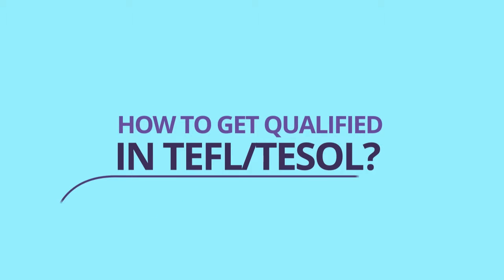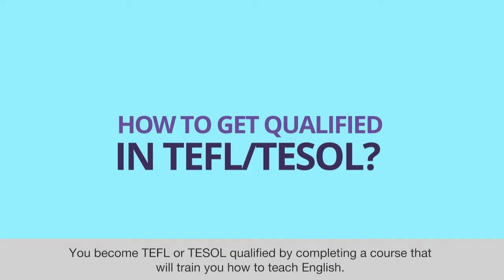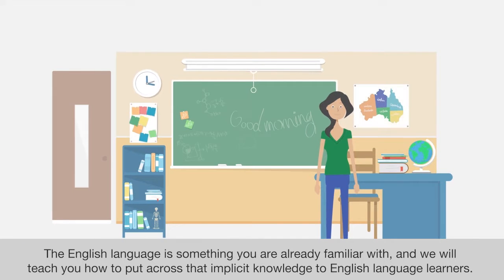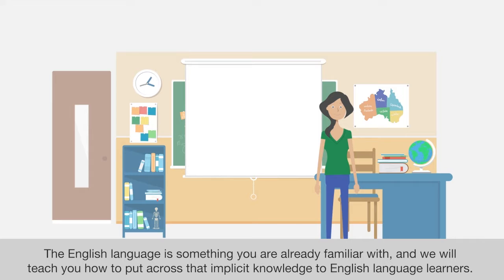How to get qualified in TEFL or TESOL. You become TEFL or TESOL qualified by completing a course that will train you how to teach English. The English language is something you are already familiar with, and we will teach you how to put across that implicit knowledge to English language learners.